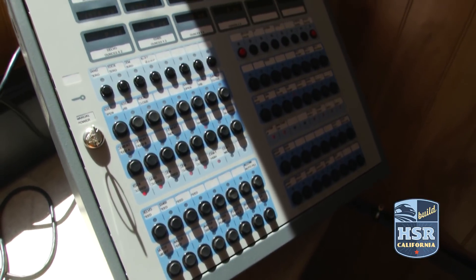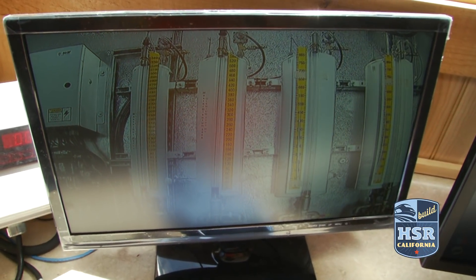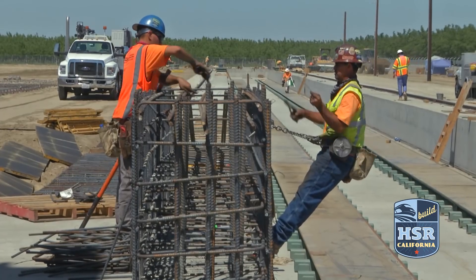The electrical system for the plant is being installed by Preferred Power Solutions, a small, woman-owned company from Bakersfield. All the rebar of the plant is being installed by Martinez Steel, also a small company.